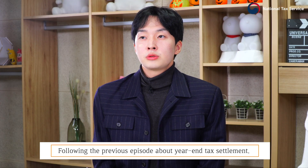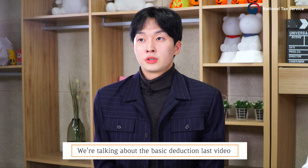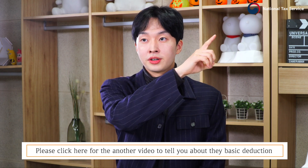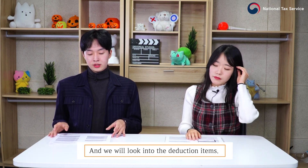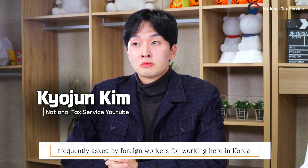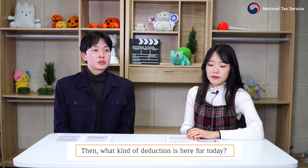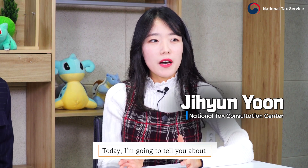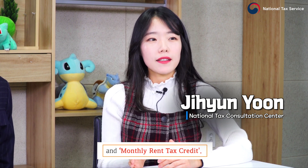Following the previous episode about year-end tax settlement, we were talking about the basic deduction last video. If you're curious about the basic deduction, please click here for another video. Today, we will look into the deduction items frequently asked by foreign workers working here in South Korea. I'm going to tell you about income deduction for credit card expenses and monthly rent tax credit.